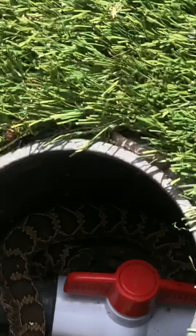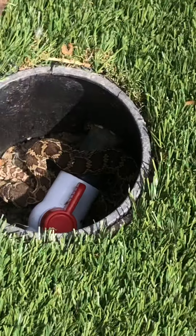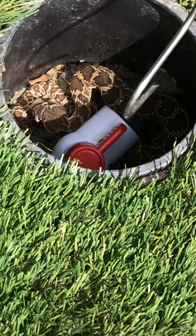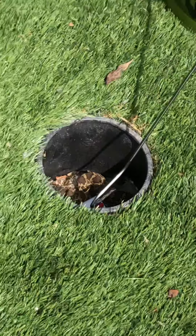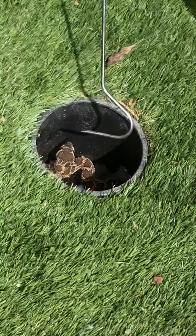Okay, you video. Is there two or more? Oh boy, he is wrapped up in there.